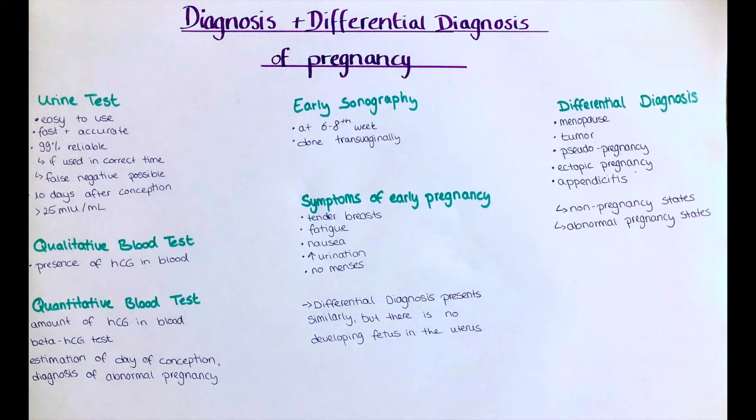Patients present usually with tender breasts, nausea, fatigue, increased urgency of urination, and often also the absence of an expected menses. This set of symptoms can speak for a pregnancy but can also be due to a patient entering menopause, the presence of a tumor, or the psychological condition of pseudopregnancy, where a patient thinks she is pregnant without the physical presence of an embryo or fertilized egg.